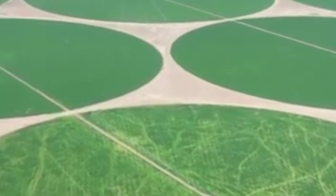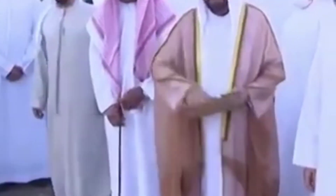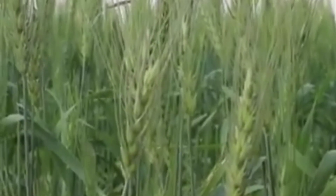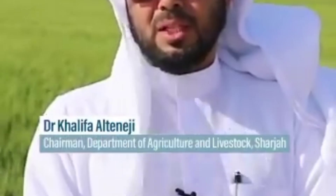The first phase of the wheat project was launched in November when Sheikh Dr. Sultan bin Mohammed Al Qasimi, the ruler of Sharjah, spread seeds on the soil. The farm is expected to produce up to 1,700 tons of wheat in March, with the harvesting date expected to be near 15 to 20 March. The wheat will be going to the local market here in Sharjah and the UAE.